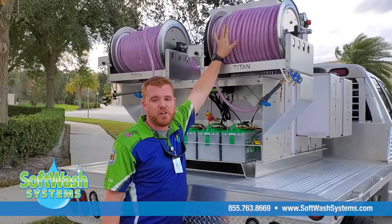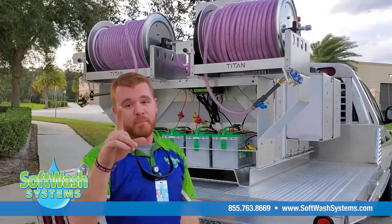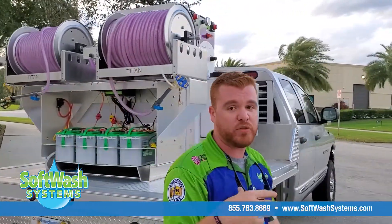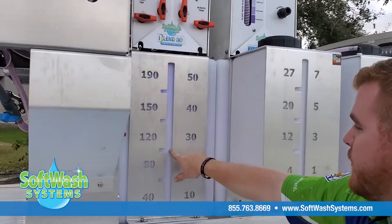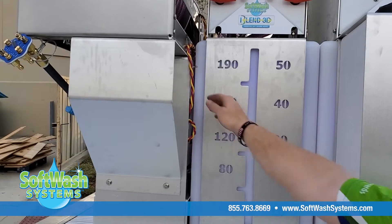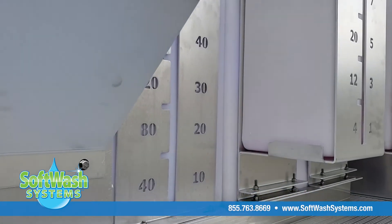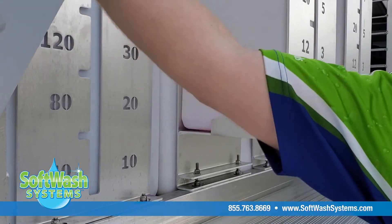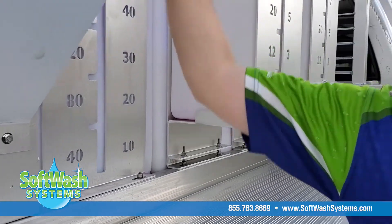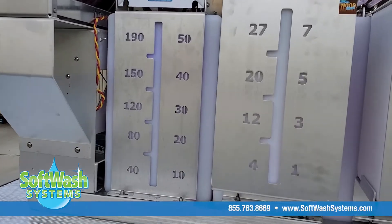Another cool thing on their system — with them being Purple Dragon — we have the ability to do LED tank lights. Come in close on the tank and you'll see it shows up more at night, but their tanks can turn purple. That's just an extra cool thing you can do to your system at SoftWash Systems to get extra eyes on your truck, make it look cooler — extra marketing that looks really cool.